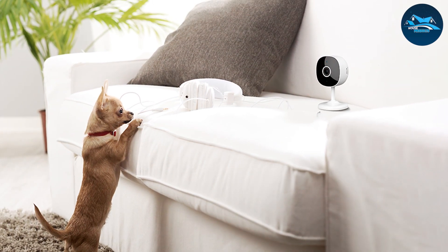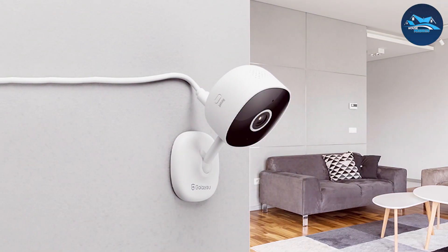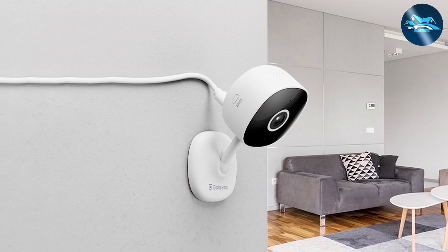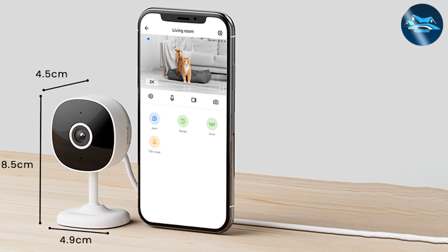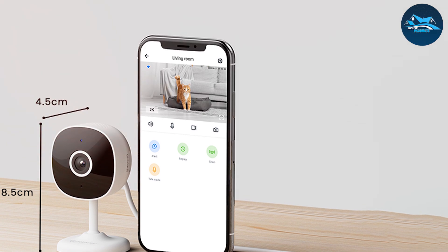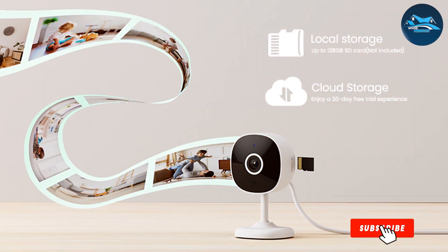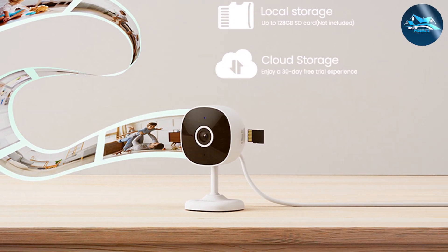When it comes to usability, the Galea Wi-Fi Camera shines. The user-friendly app allows for seamless setup and operation. You can control the camera remotely, view live feeds, and receive instant alerts when motion is detected. The two-way audio feature also lets you interact with anyone in the room, adding an extra layer of convenience. Its high-resolution video and smart motion detection ensure you capture every important moment, whether you're using it for home security or monitoring your children.